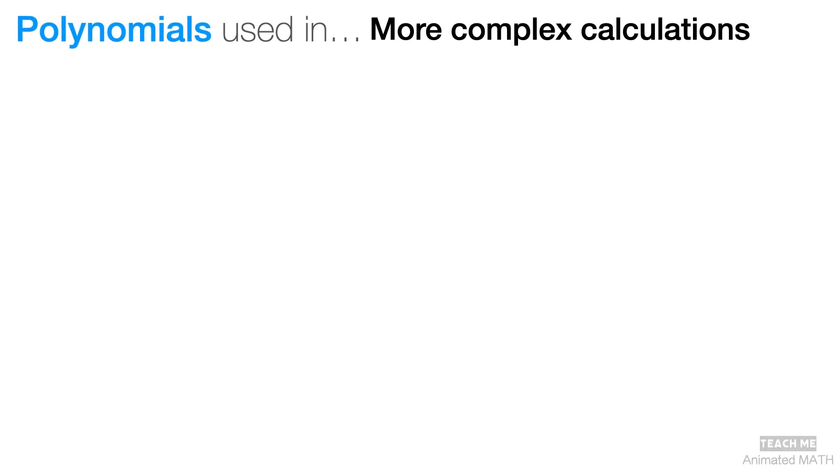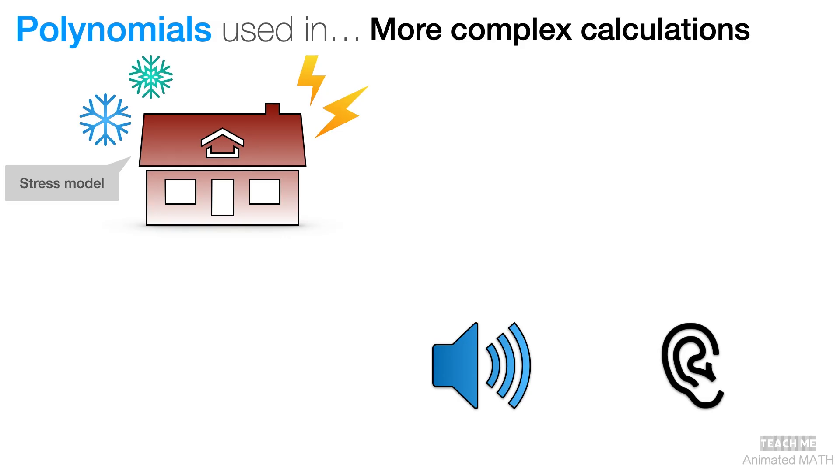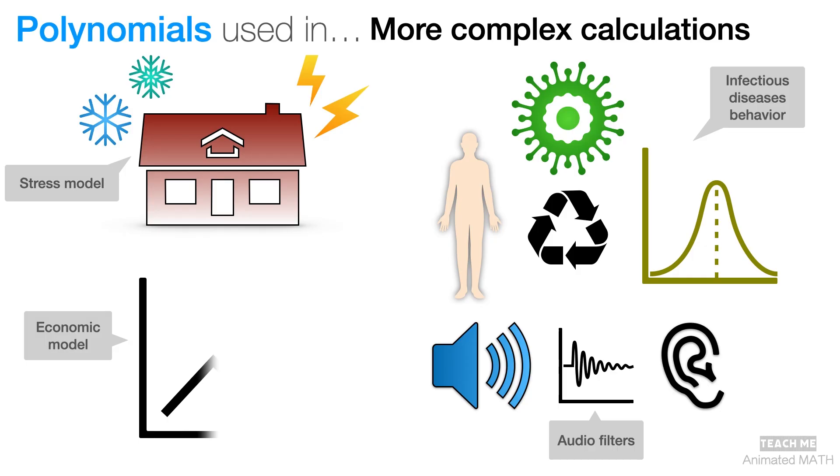Polynomials are also used in more complex calculations. An engineer designing a house uses polynomials to model its weight capacity so that the roof doesn't collapse from a heavy storm or snow. Audio engineers use polynomials to design filters to improve the sounds you hear from your devices. Immunologists use polynomials to model the behavior of contagious diseases like COVID-19. Economists also use polynomials to model economic growth patterns, and can predict to some degree if a country will experience a growth spurt or a meltdown.